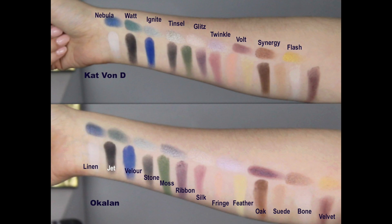I'm going to share some side by side swatches so you guys can see how the shades compare. I made notes about certain shades that are a little bit different. Starting with the matte shades — the shade Velour, which is the matte bright blue: the Kat Von D palette is just a little bit lighter and brighter, while the Ocalon palette is just a hair deeper. The shade Stone, which is the matte gray: in Kat Von D it's a little cooler, and in the Ocalon palette it's a little more brownish. The shade Oak, which is the medium brown: the Kat Von D is a little darker and cooler, while the Ocalon is a little lighter and warmer.